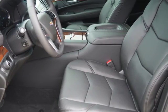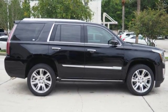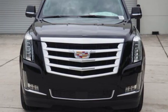Features like Teen Driver, Cadillac CUE with embedded navigation, and OnStar with 4G LTE give you reassurance when you need it most.